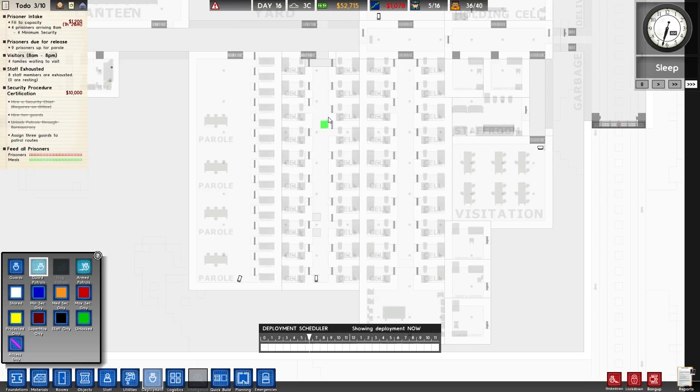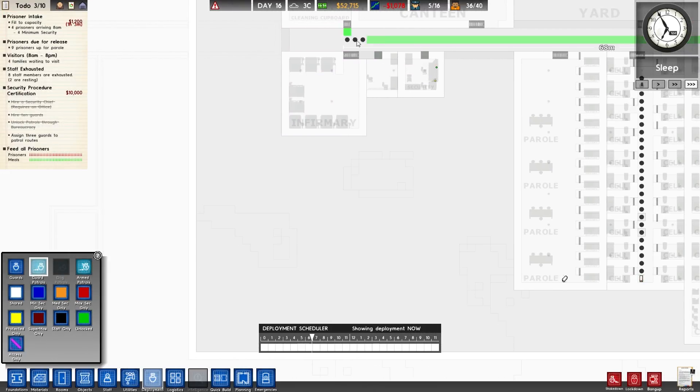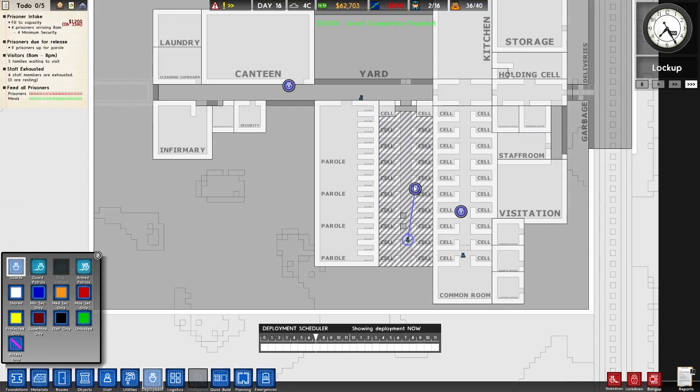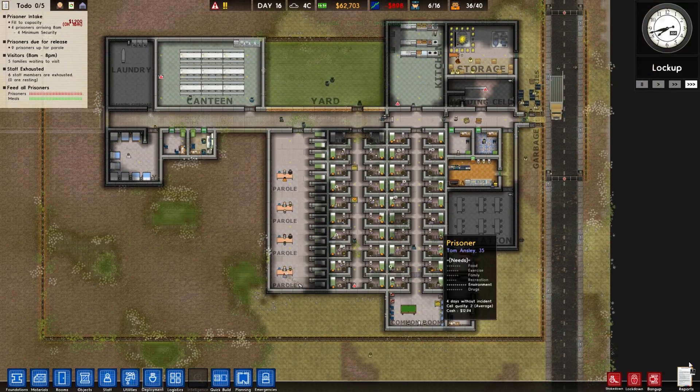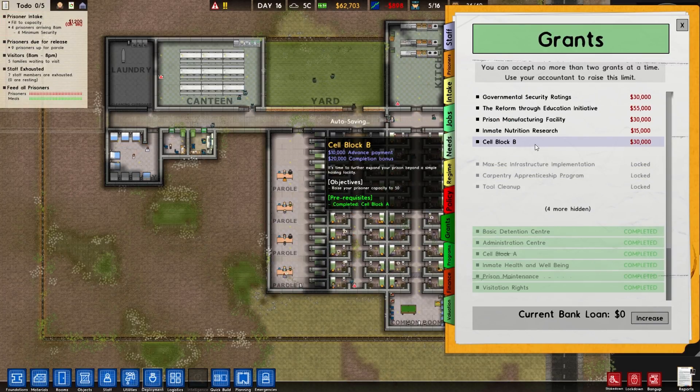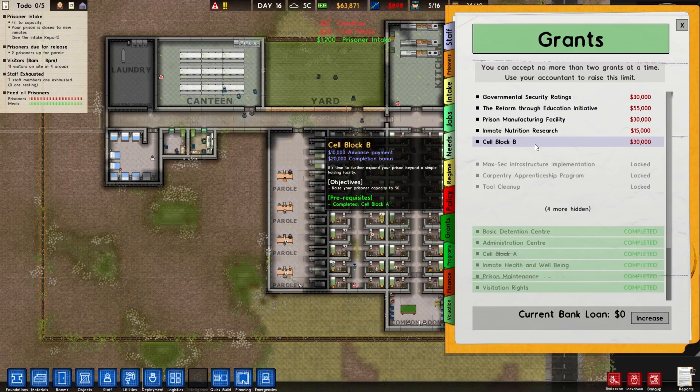We should be able to do guard patrols now — here, here, and here. Now I have to put a card on here, like that. Grant — what else we got? Yeah, we could go for cell block B, get 30 grand for it.